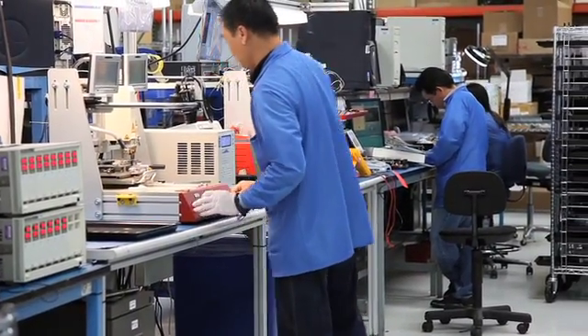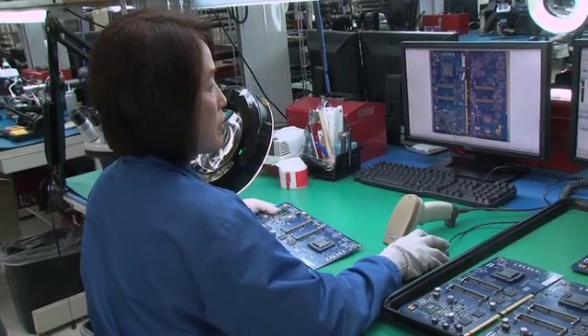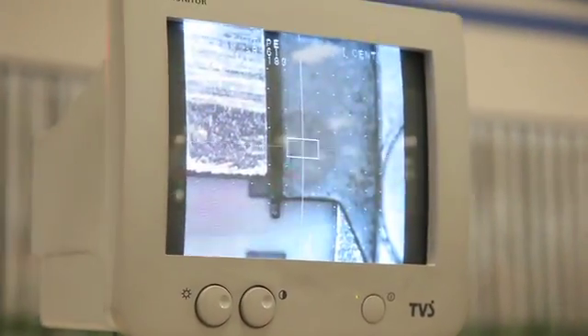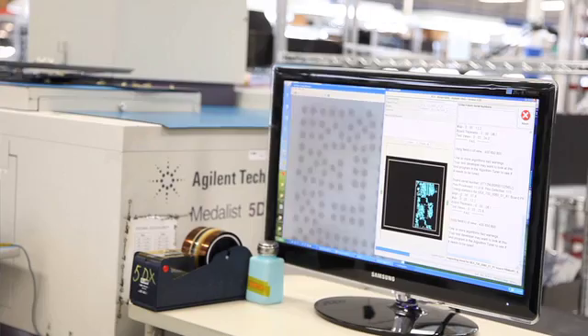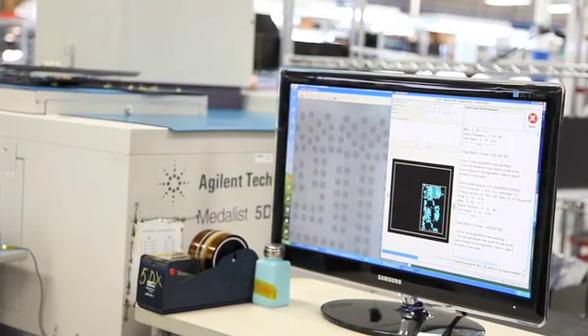At the end of the surface mount line, an assembled board goes through a couple different inspection processes. One called automated optical inspection, which basically takes a picture of the board to make sure all the parts are there and they're all geometrically aligned. The second is it goes through an x-ray machine called 5DX, which does a three-dimensional x-ray of the board to make sure that all the solder is applied appropriately.